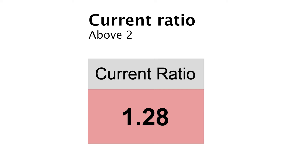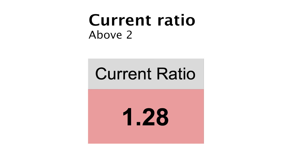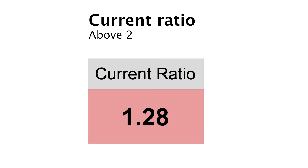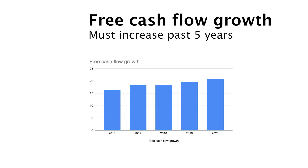With the current ratio, you want to check if the company is capable of paying their current liabilities with the current assets. You want this number sitting at 2, where 1.5 is the absolute minimum. At this moment Johnson & Johnson have a current ratio of 1.28 — this is below my minimum, so it's a red. But I have to admit that I don't bother that much right now. Free cash flow is up 28% since 2016, so it's a big check. I think this is very important because it's used for paying dividends, doing acquisitions, and buying back shares, among other things.